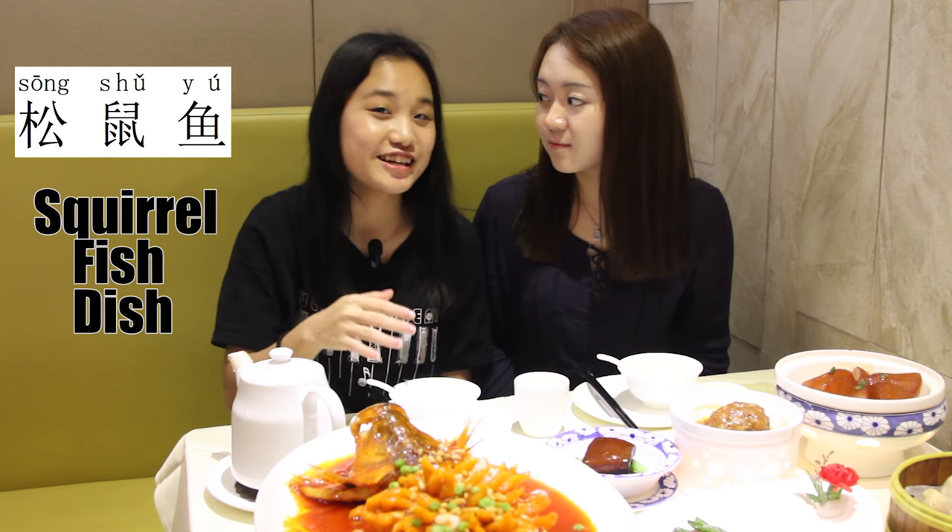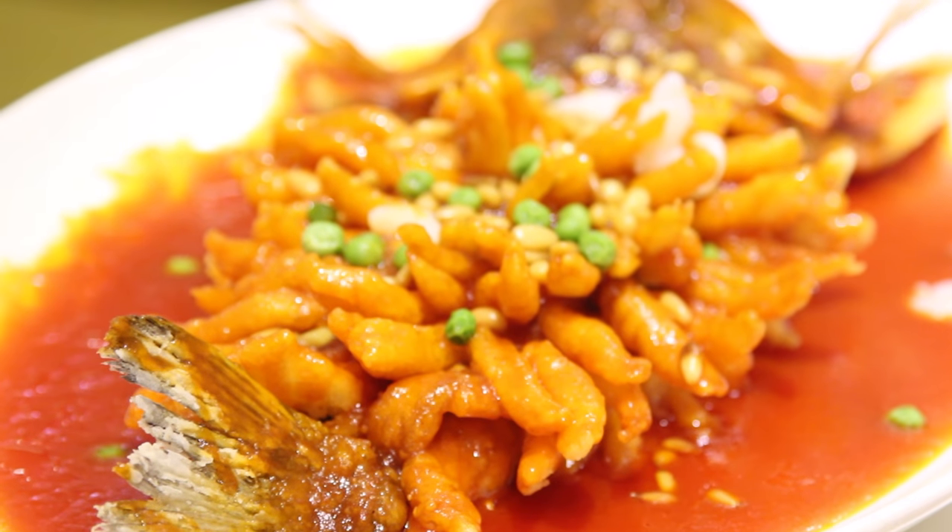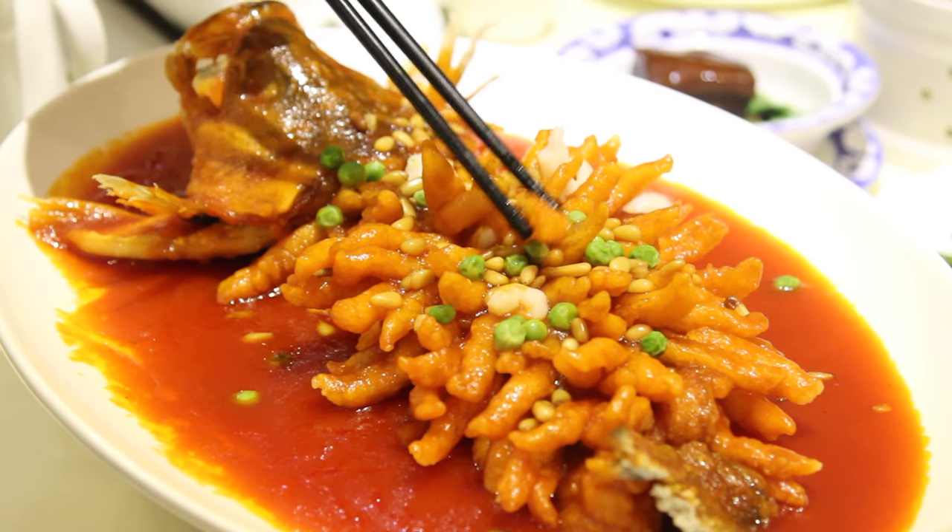Both of them are good but this is better. This is Songshu Yu, translated to English it's called Squirrel Fish. Do you ever try this before? No, it looks like it's made with tomato sauce. It's being fried in oil first and then put into tomato sauce, so it's sweet like a tomato. It's really famous in Zhejiang cuisine. I've heard of it before but I've never tried it.